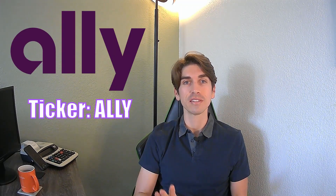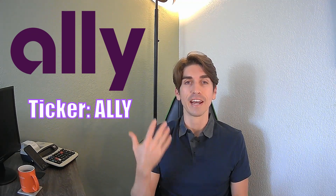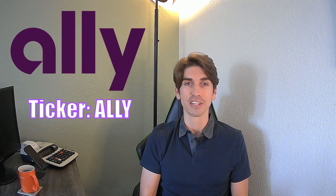I finally bought a new stock to add to my portfolio. I actually sold out of one and replaced it with Ally Financial. This is a stock I've been talking about for quite some time that I've been wanting to get into, and I finally pulled the trigger. Ally Financial is best known as an online bank, and we're going to go into everything Ally Financial.